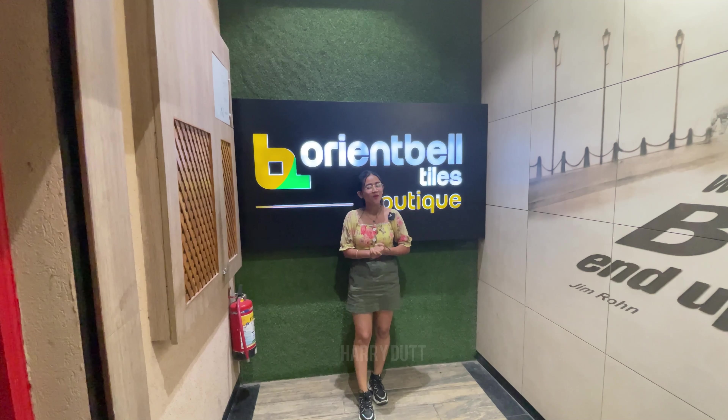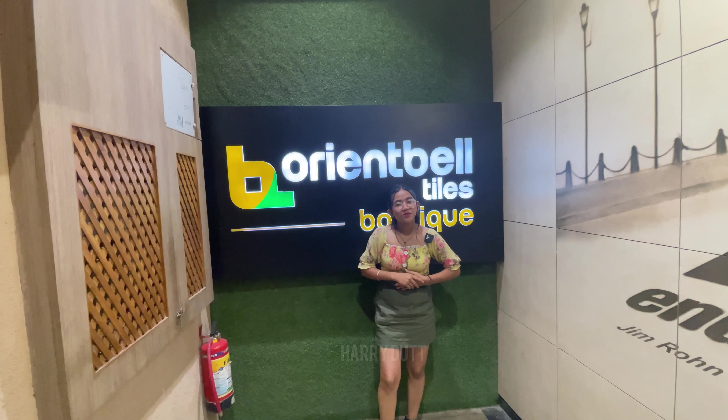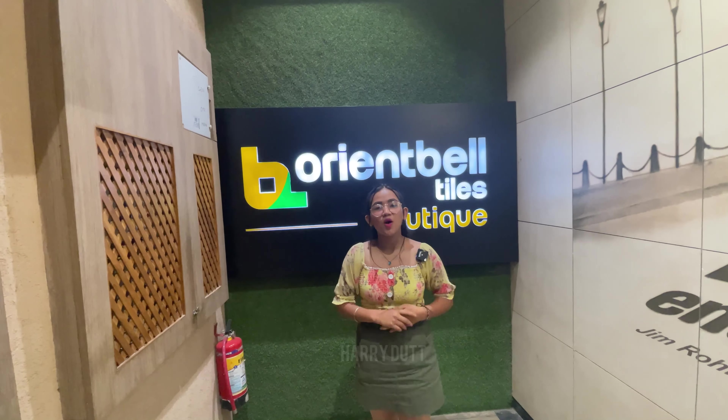Hi guys, welcome back to our new video. My name is Manisha and welcome to our YouTube channel, Haridat Par. If you haven't subscribed yet, please subscribe and press the bell icon so that you will get notifications on the next videos.